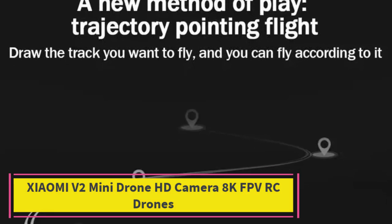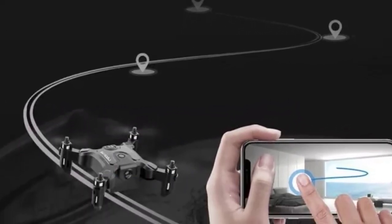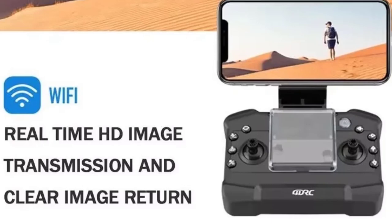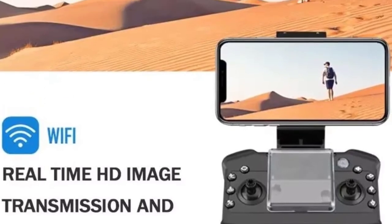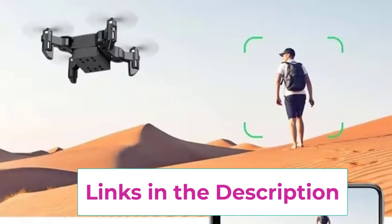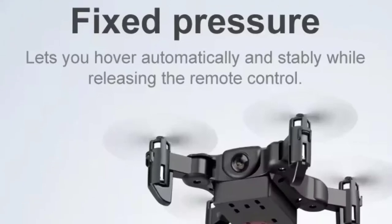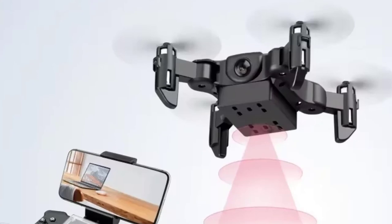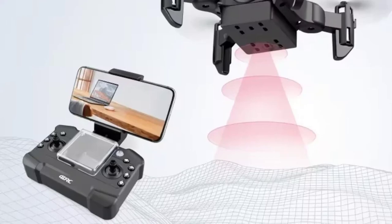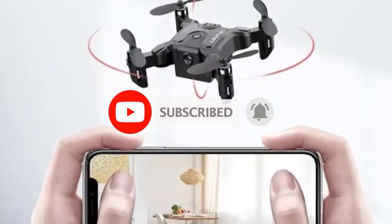Top 4: Xiaomi V2 Mini Drone HD Camera 8K FPV RC Drones. The Xiaomi V2 Mini Drone is a high-performance quadcopter that brings together advanced features in a compact, foldable design. It's equipped with an 8K HD camera, offering exceptional image and video quality. The FPV (first-person view) capability provides a real-time video feed, allowing you to see exactly what the drone sees. With a range of up to 10 kilometers, the V2 Mini Drone offers impressive connectivity for longer-distance flights. The drone features five-sided obstacle avoidance technology, helping navigate around obstacles from multiple directions, ensuring safer and more reliable flight in complex environments.